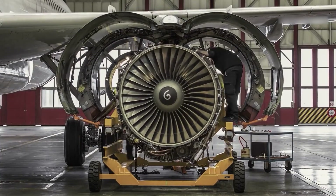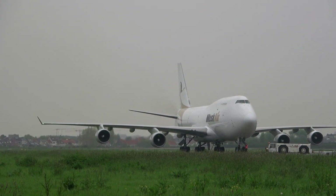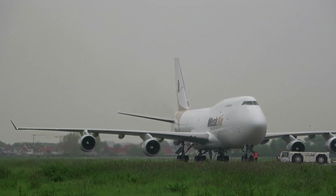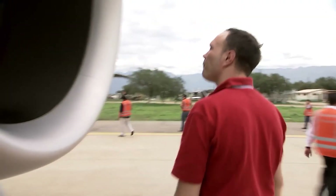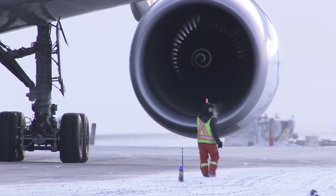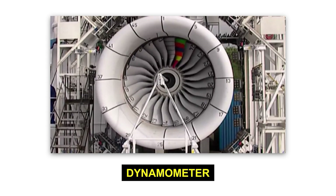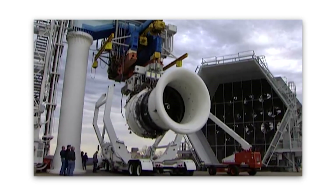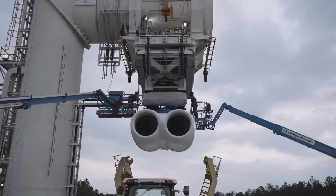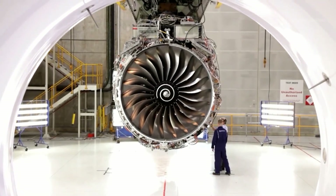Airplane engines are some of the most expensive pieces of equipment in the aviation industry, with some models costing tens of millions of dollars. That's why it's critical to get the testing process right the first time and ensure that the engine is ready for use in a commercial aircraft. So once an engine is assembled, the testing phase begins. The engine is connected to a dynamometer, which measures the thrust and other performance metrics of the engine.